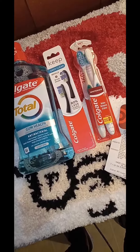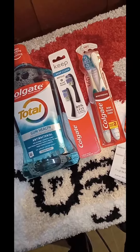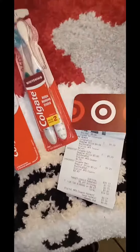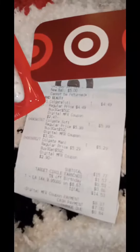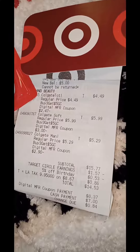And this is how your buggy should look with these three items. I am done with my Colgate deal. Buy three Colgates and get a $5 Target gift card. And this is my receipt.